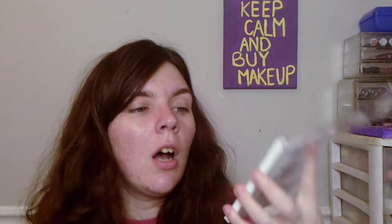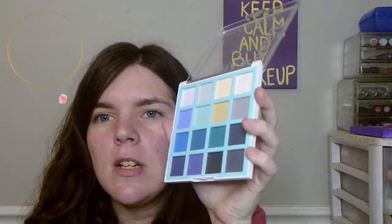These are the colors. I really don't have these kinds of colors. I might have several similar colors in my palettes, but not like this. So I'm just going to swatch a couple. This palette costs $14.